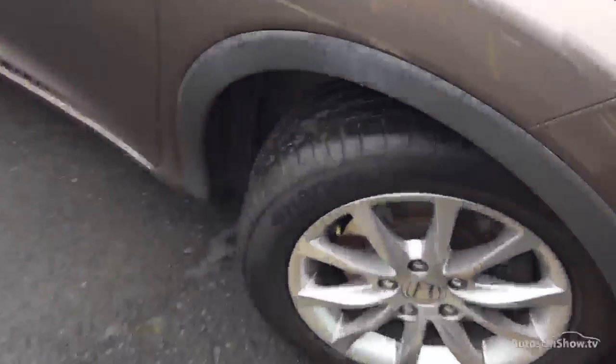Starting with the offside front tyre — tread depth here, we're looking at a good 4mm of tread in the centre of the tyre. Offside front alloy done a sort of grey finish, lovely condition there. There's a bit of a scuff mark on the outside edge of the alloy, but apart from that it looks clean.